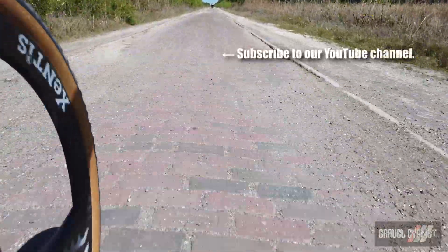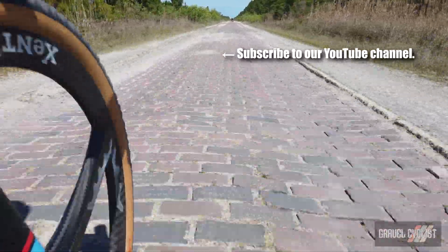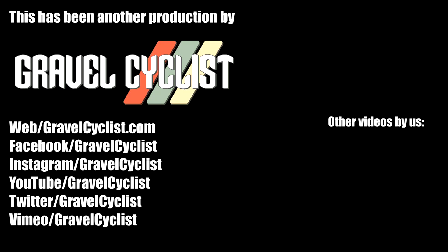Thank you for watching. If you haven't already, please subscribe to the Gravel Cyclist YouTube channel, and don't forget to click the bell button to be notified of future videos as they are released to the channel. I'll see you in the next video.